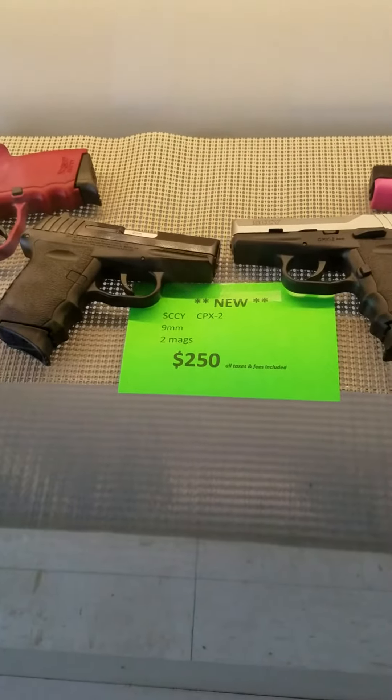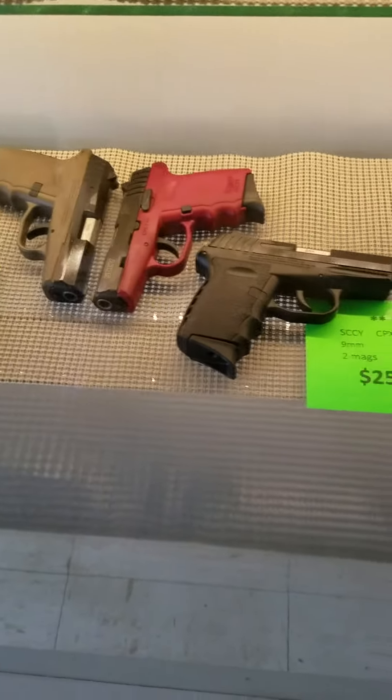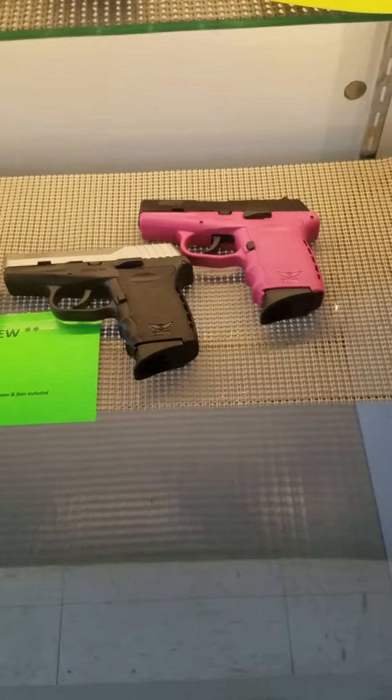We finally got our Skyy pistols back in, $250 out the door, comes with two mags. Got several different colors — not all the colors are out here.